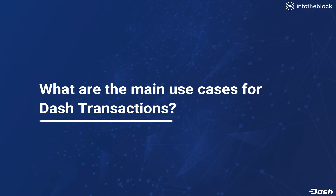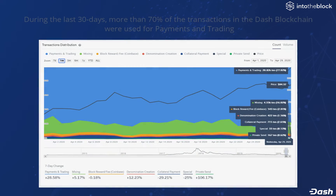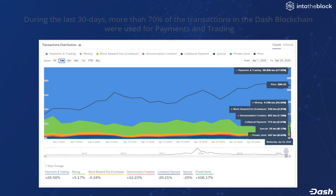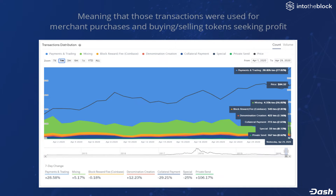What are the main use cases for Dash transactions? We use the transactions distribution chart on IntoTheBlock to show that during the last 30 days, more than 70% of the transactions in the Dash blockchain were used for payments and trading. This is shown here by the light blue region, meaning those transactions were used for merchant purchases and for investment reasons or trading.